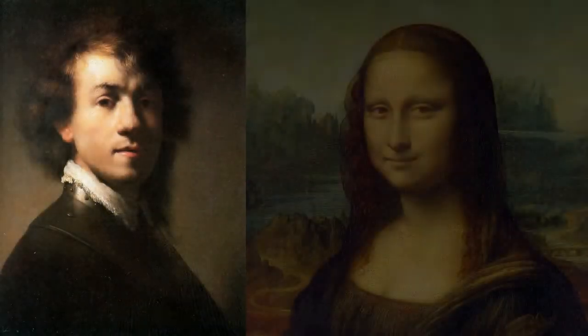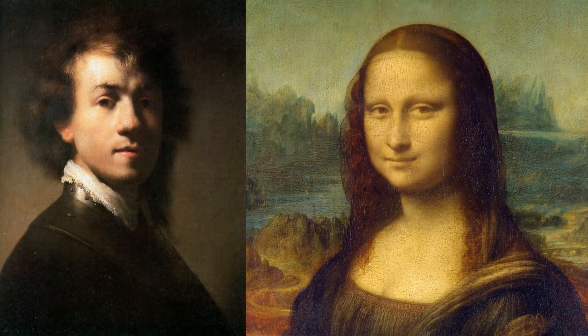This Rembrandt self-portrait is in some ways similar to Da Vinci's Mona Lisa in the way that the lighting is kind of similar. It's lit from up above, it's a bit of three-quarters lighting, and you have a cast shadow on the face.